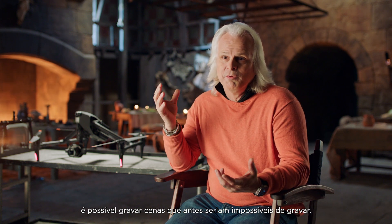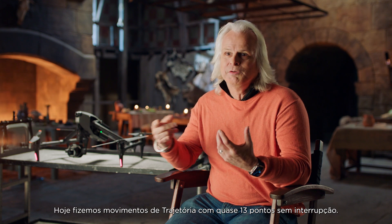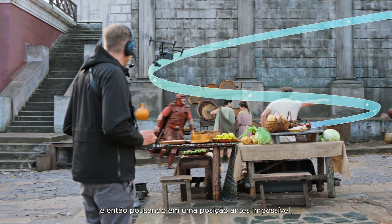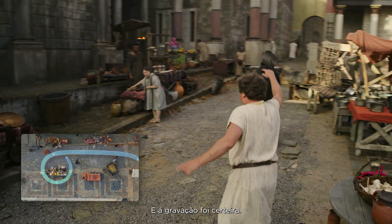With the precise movements of the Waypoint, you could do shots that you could never do before — that were just impossible. Today we did almost a 13-point Waypoint move and it was just seamless: wrapping around someone, taking off, and then landing in an impossible position, inches away from things, and it was just dead-on.